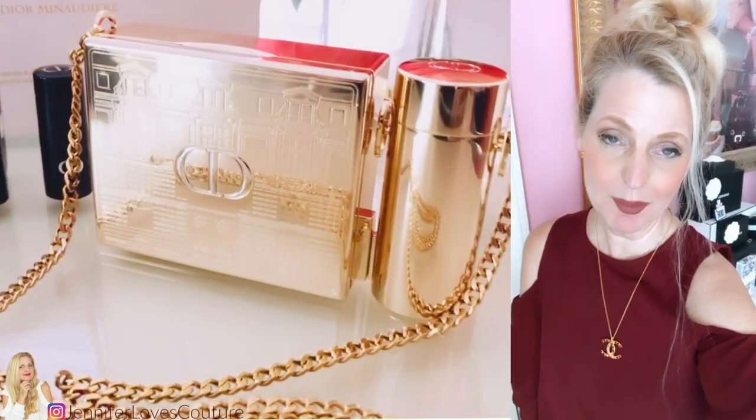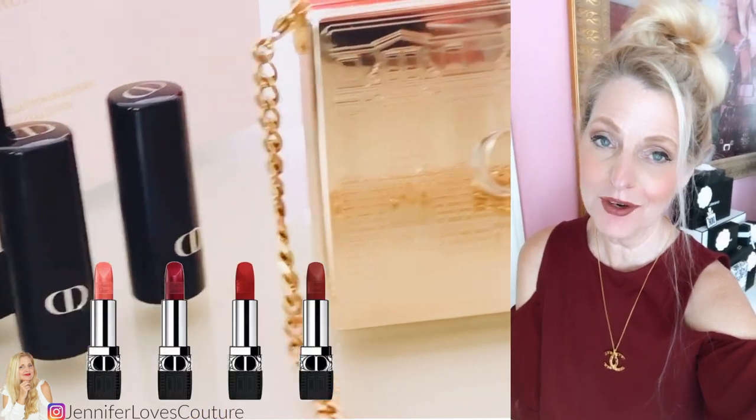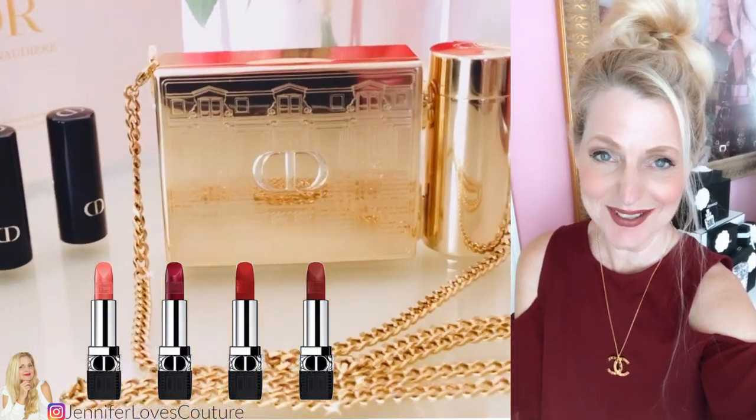Everything I'm talking about will be linked below, as well as the playlist for the holiday gift ideas. Don't forget to subscribe before you leave and follow me on Instagram. Talk to you next time — bye!